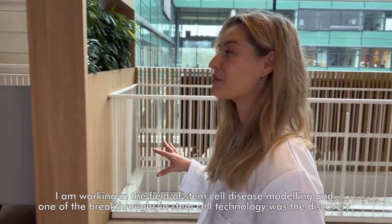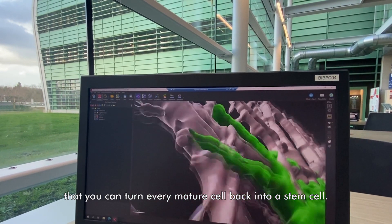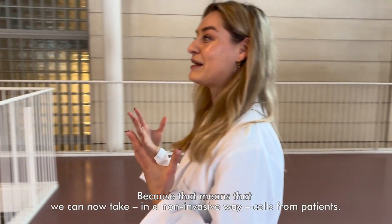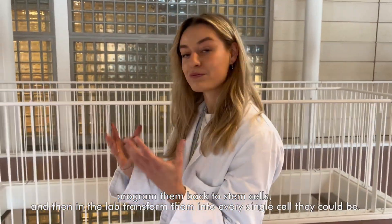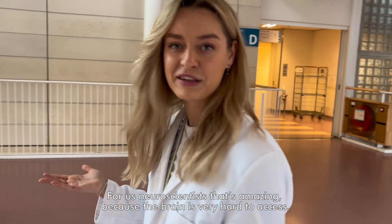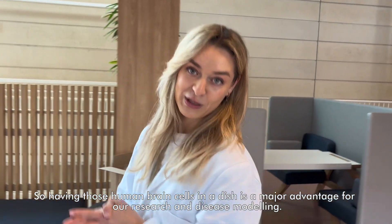I'm working in the field of stem cell disease modeling. One of the breakthroughs in stem cell technology was the discovery that you can turn every mature cell back into a stem cell — a discovery awarded the Nobel Prize in 2012. For us this is huge, because that means we can now take cells in a non-invasive way from patients, bring them back to stem cells, and then in the lab differentiate them into every single cell type they could be. The brain is very hard to access, so having those human brain cells in a dish is a major advantage for our research and disease modeling.